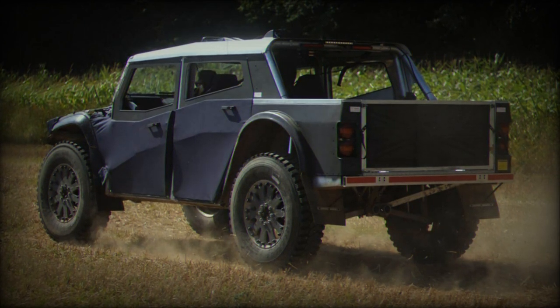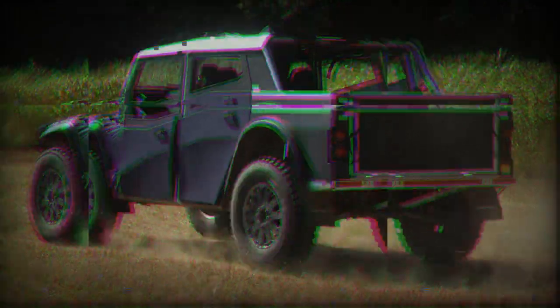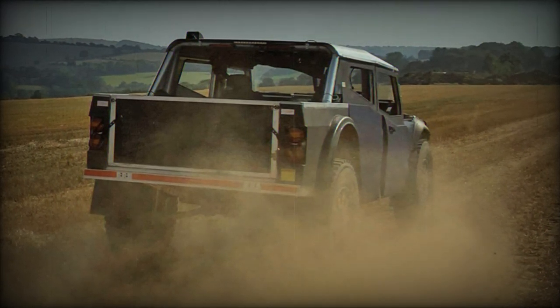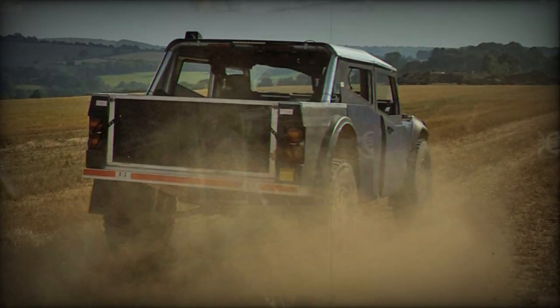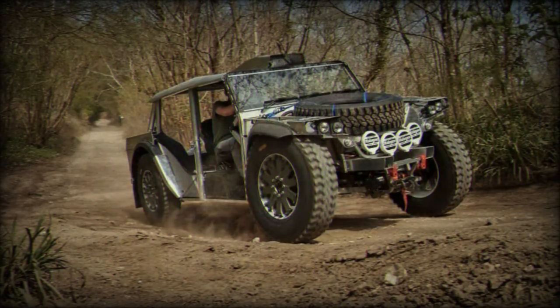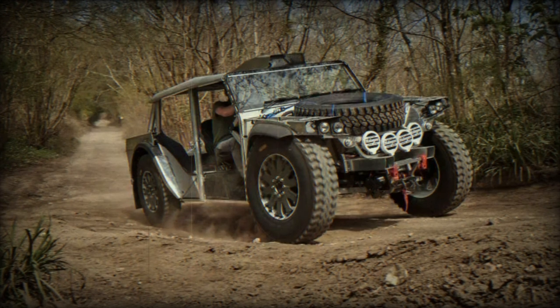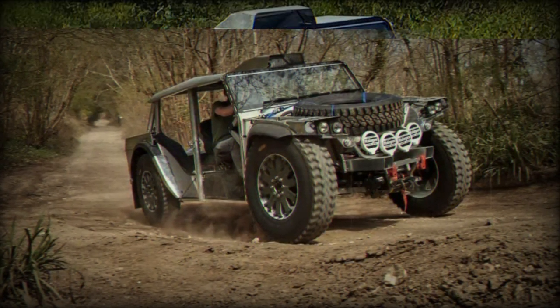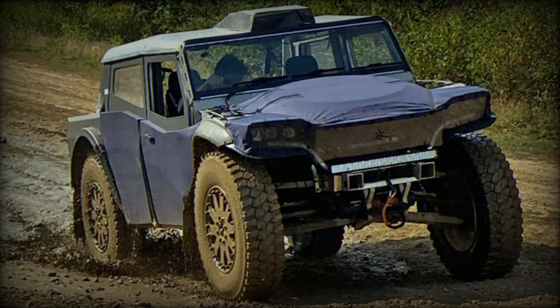Delving deeper into its specifications, the Pioneer's construction incorporates advanced materials and techniques from the supercar industry, resulting in a dry weight of approximately 1,500 kilograms. Its core features an aluminum space frame complemented by composite elements and robust fabric exterior panels, providing it with an impressive payload capacity of 1,500 kilograms.